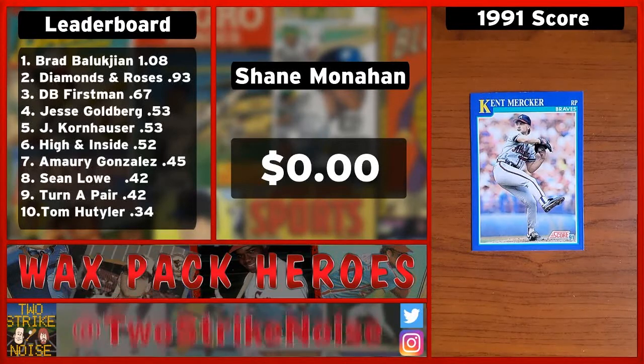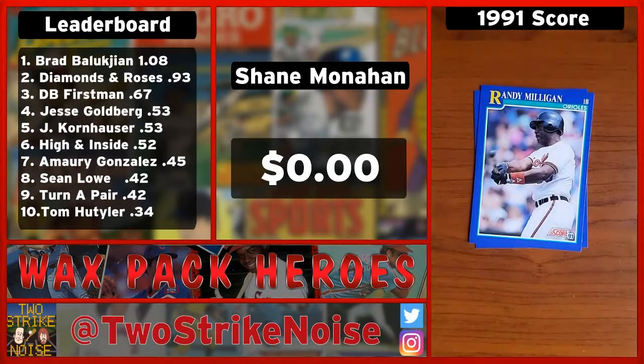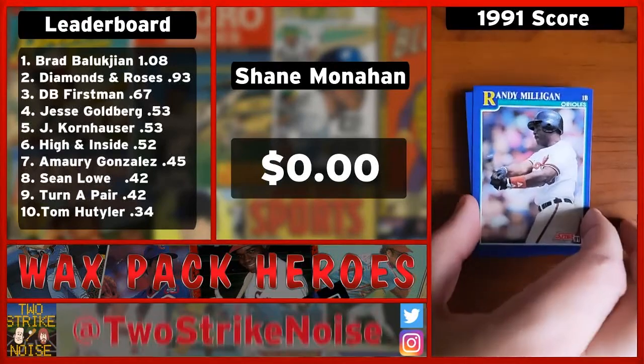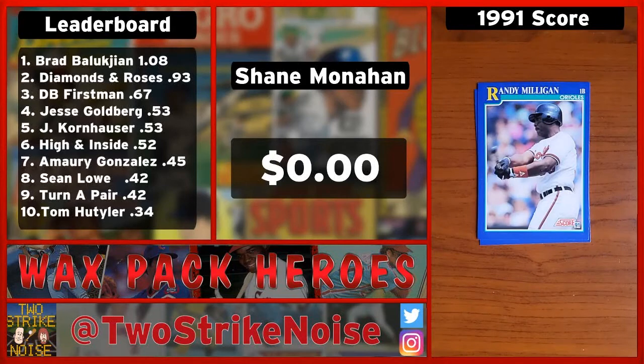Next we've got first baseman DH for the Baltimore Orioles, Randy Milligan. Don't know Randy — heard of him, don't know him. Yeah, he's just a big power guy, kind of your typical DH. He does have a mustache there, so that is going to get you on the board. One cent.